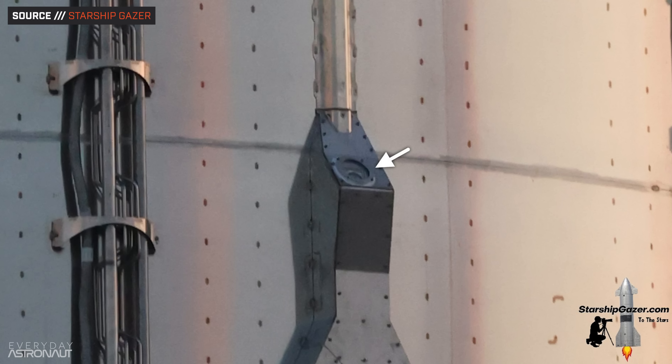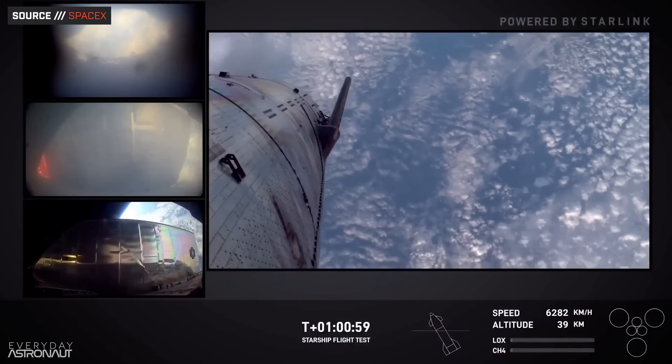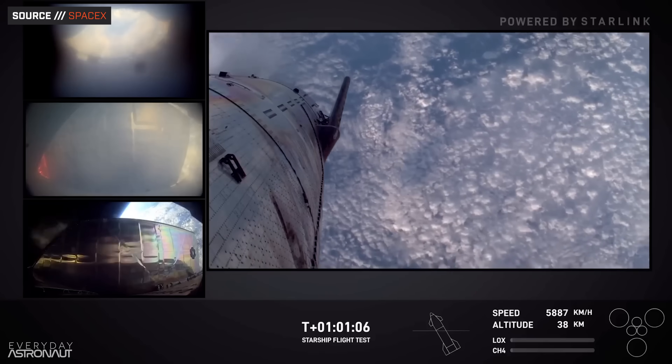Another upgrade is even more cameras. Starship already has probably the most cameras of any launch vehicle, and they're already really high quality. They're going to over 30 cameras now, which is awesome. These views are all thanks to Starlink — SpaceX says they can stream more than 120 megabits per second of real-time HD video, which is simply unheard of for space video transmission.